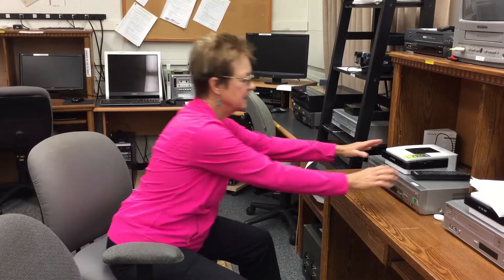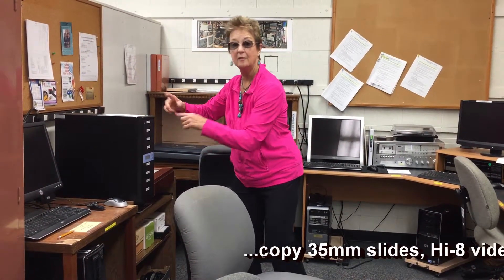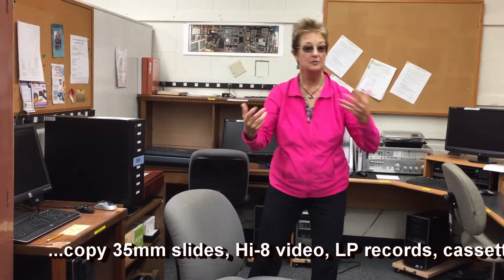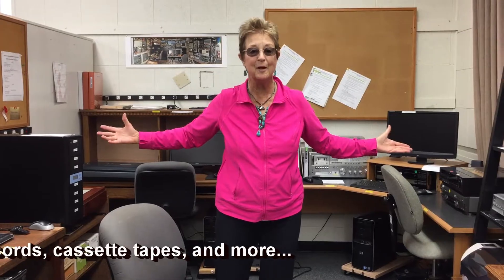This is the Video Club's capture area. We can take the big VHS tapes and turn them into DVDs — great for all your old stuff. We can copy seven of your DVDs at one time. We can make labels and send them to your relatives. It's a great place to preserve your memories.